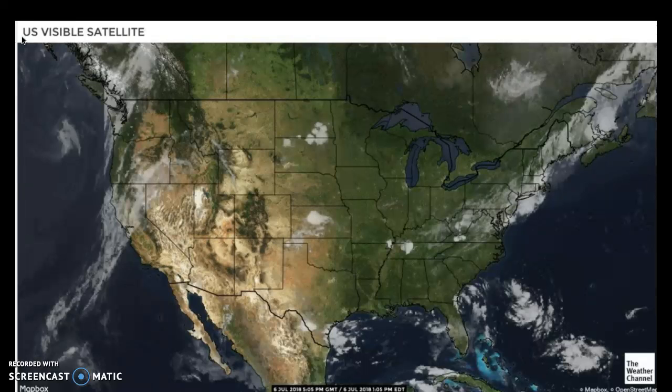Looking at the U.S. visible satellite image, we can see there aren't many clouds right now over the United States. Mainly in the northeast, there are a lot of thunderstorms and precipitation going on, which we'll look at later. We do have some clouds over southern North Dakota and northern South Dakota, with that thunderstorm moving to the east towards the Fargo area.